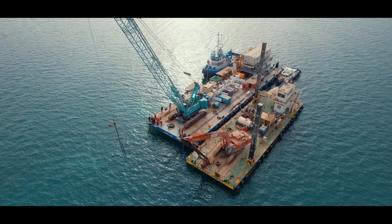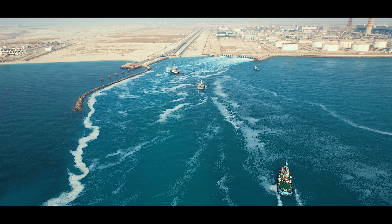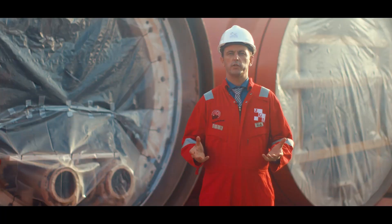As CEO of Josef Kalagar and the Joint Venture, I would like to thank all our people for a job well done. I would like to thank everybody that was involved in the project for the hard work and a job well done. I would like to congratulate everyone involved in the successful delivery. The completion of the diffuser installation sees the completion of the Umm Al Hayman emergency sea outfall project.